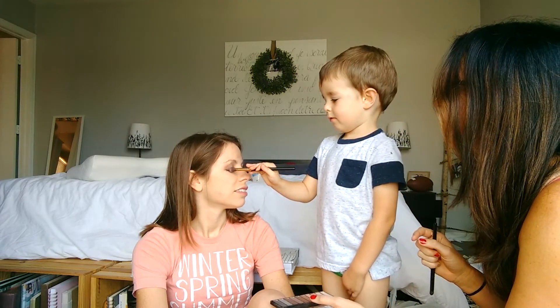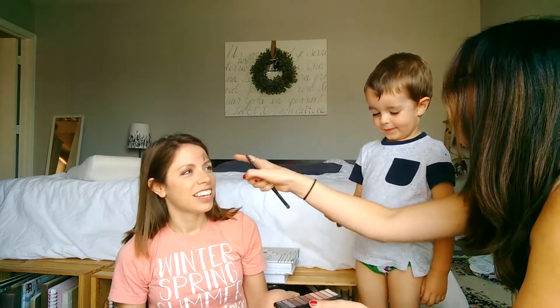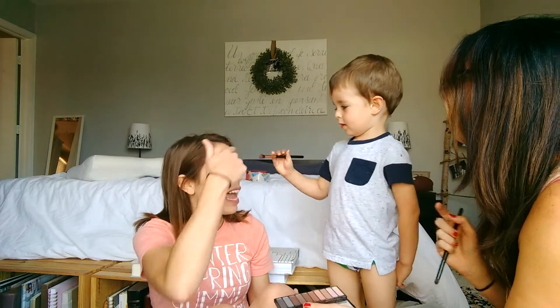And then you're gonna put it on the inner corner of her eye, right there. Good job — on the other side, right there. Oh yeah, perfect! Can you blend that in a little? Blend the forehead!